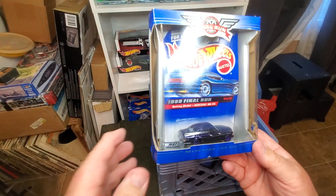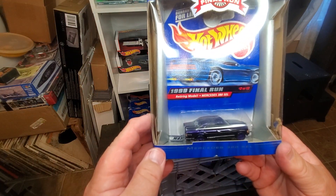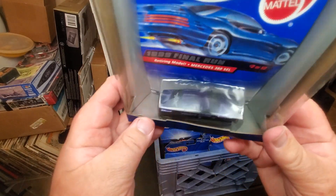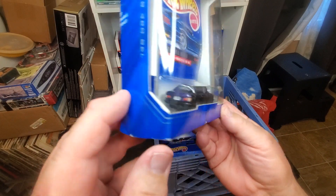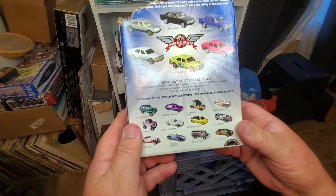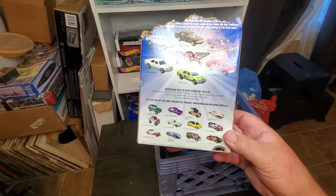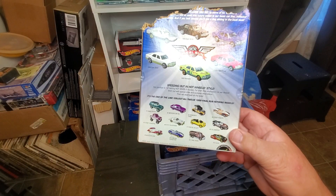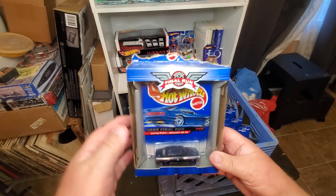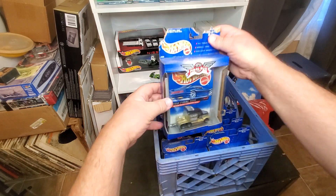Number two — there's some definite damage on the card, thank you rodents — the 1999 Final Run retiring model Mercedes 308 SEL. This is a casting I like very much. I've picked up all the Mercedes versions that have come out since. The rodents gnawed the top of the card off, but it's still a casting I really appreciate.